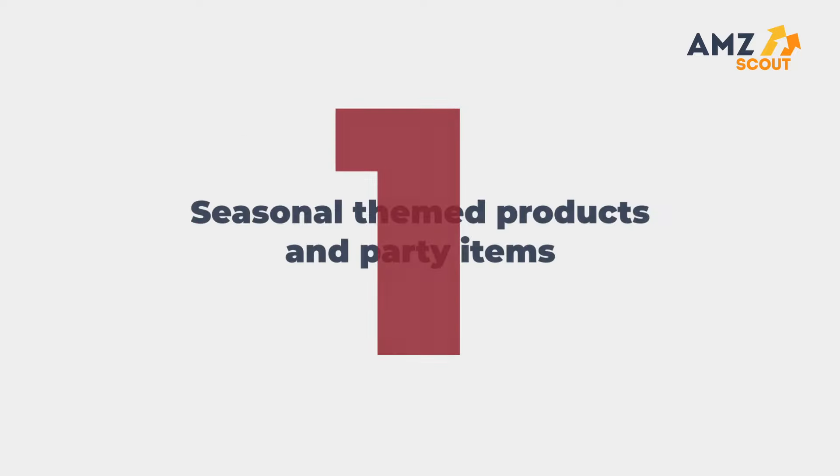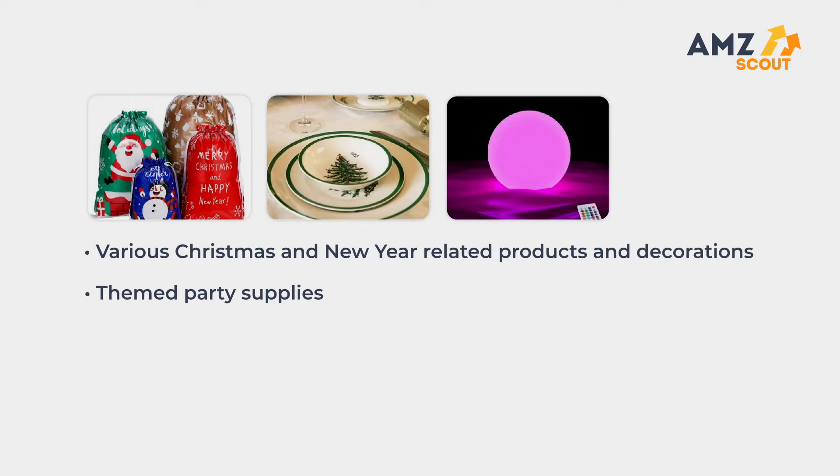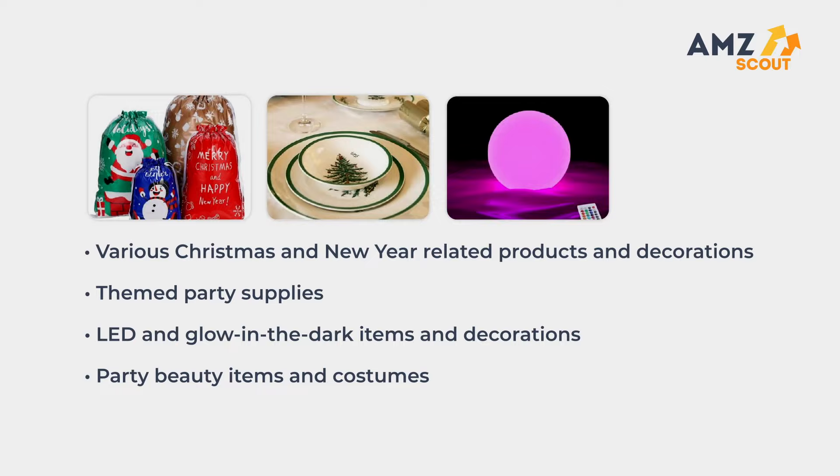Number one: seasonal themed products and party items. This could include various Christmas and New Year related products and decorations, themed party supplies, LED and glow-in-the-dark items and decorations, and party beauty items and costumes.